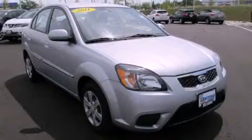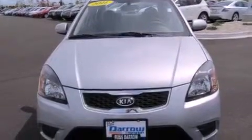This is a 2011 Kia Rio. It features a four-cylinder engine and a four-speed automatic transmission.